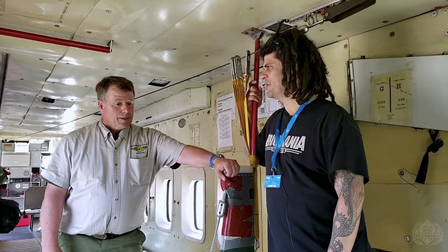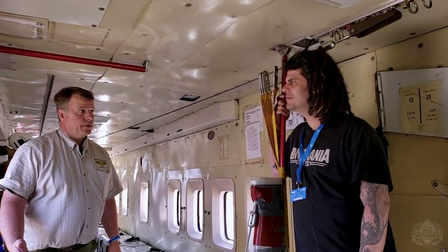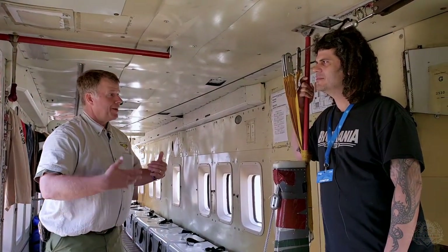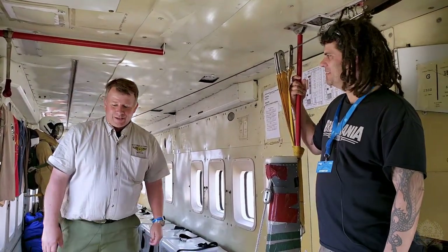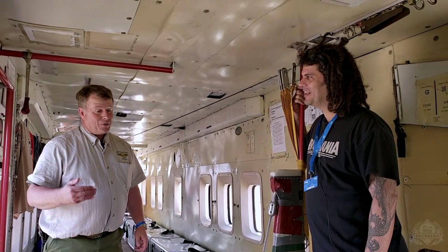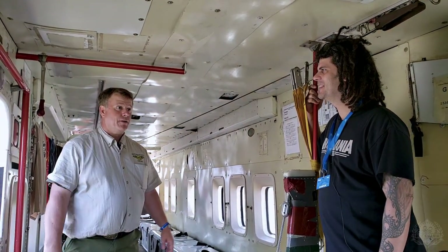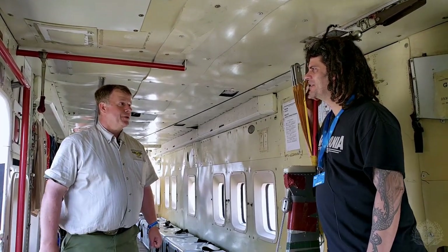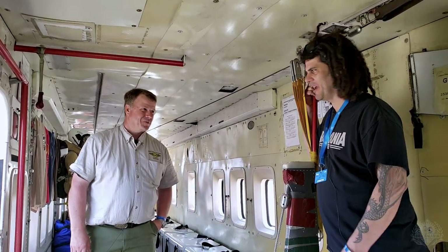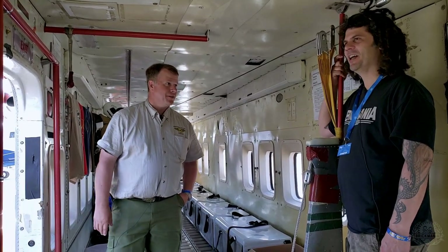So what happens when they retire — do they sell them or mothball them? Possibly these A models will get auctioned off. Another possibility is that a lot of the airframe components can transfer over to a B model, so it may be cannibalized to keep the rest of the fleet going. Especially since only 62 were ever made. And this is a relatively young airframe — it only has 10,000 hours on it — so there are companies that would jump at the opportunity to get such a low-time aircraft. I'm thinking air cargo carriers and stuff like that.